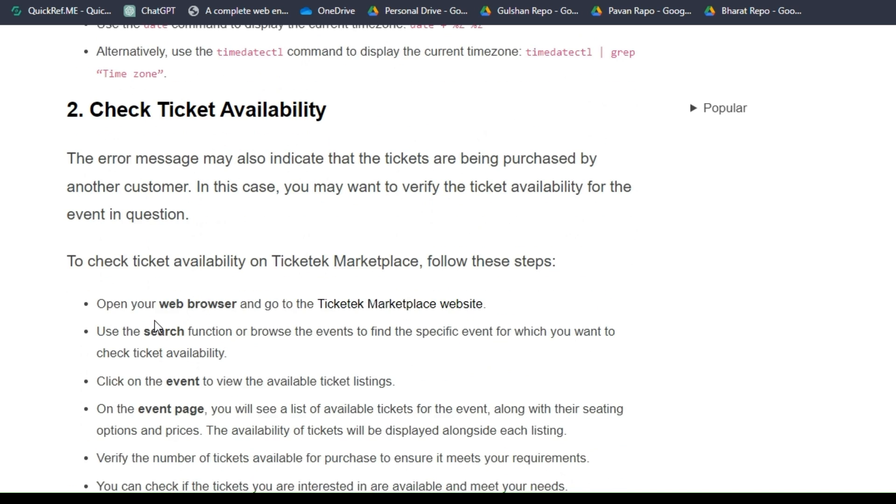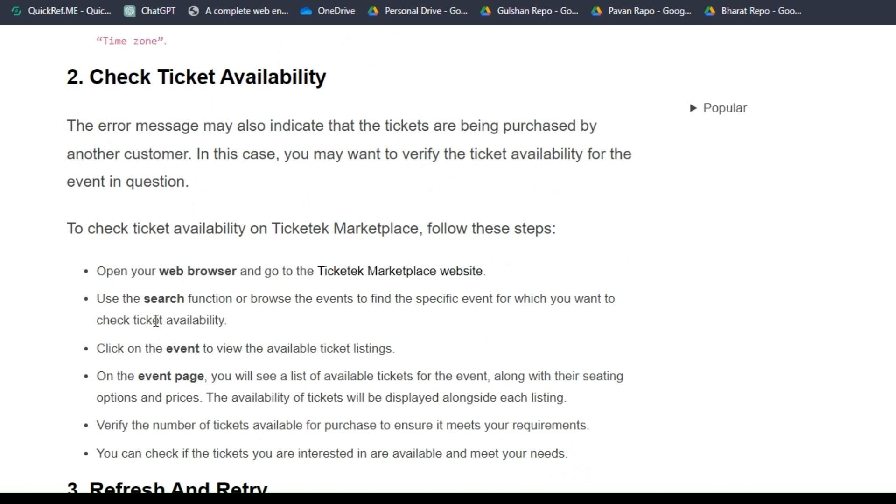Solution 2: Check ticket availability. The error message may also indicate that the ticket is being purchased by another customer. In this case, you may want to verify the ticket availability for the event in question.